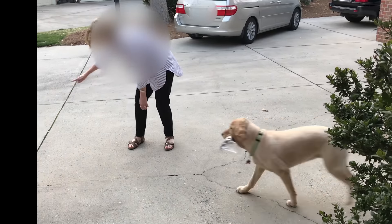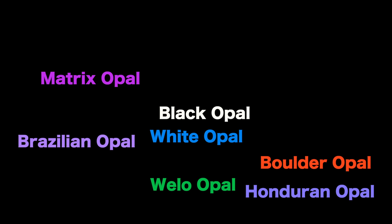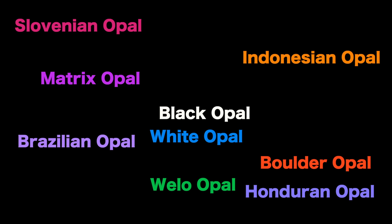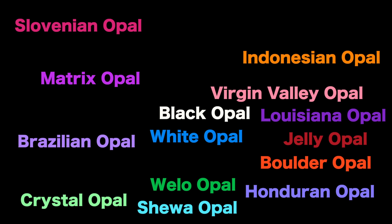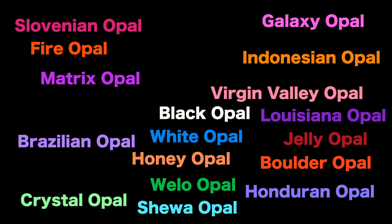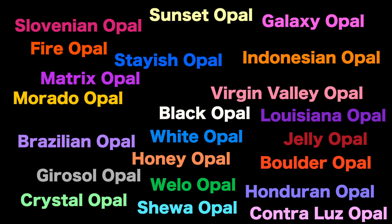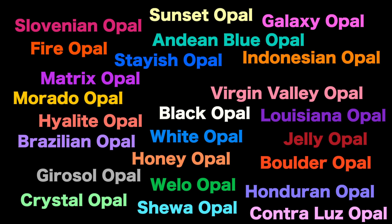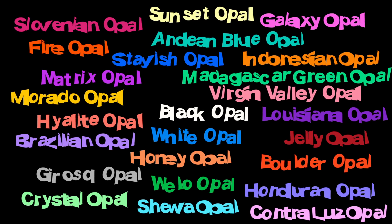You've got your black opal, your white opal, and then there's Wello opal, boulder opal, matrix opal, Brazilian opal, Honduran opal, Slovenian opal, Indonesian opal, Virgin Valley opal, Shua opal, Louisiana opal, crystal opal, jelly opal, fire opal, honey opal, galaxy opal, contraluza opal, stash opal, borado opal, sunset opal, girasol opal, Andean blue opal, highlight opal, Madagascar green opal. So how is this confusing? I don't get it.